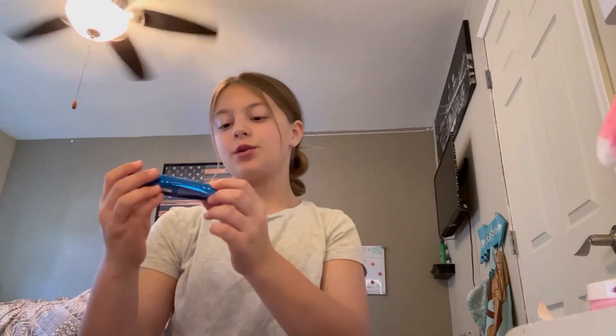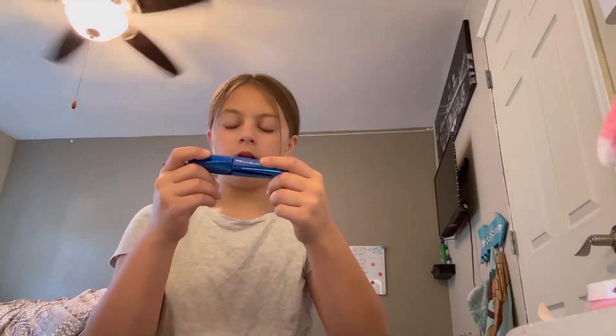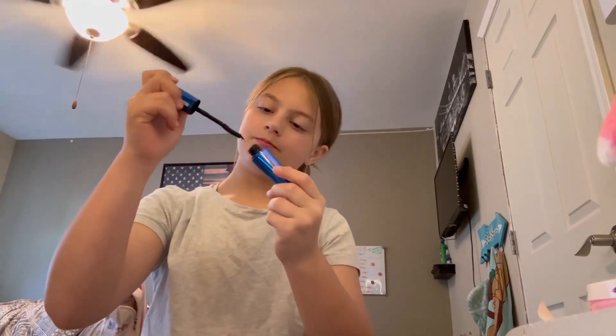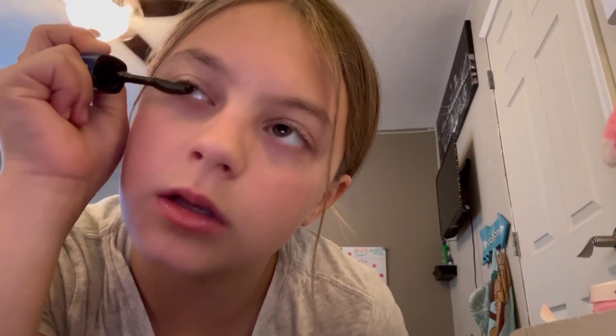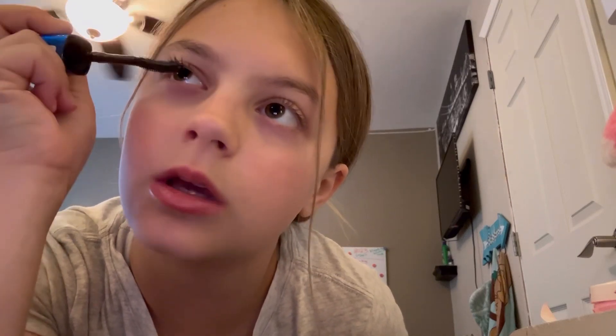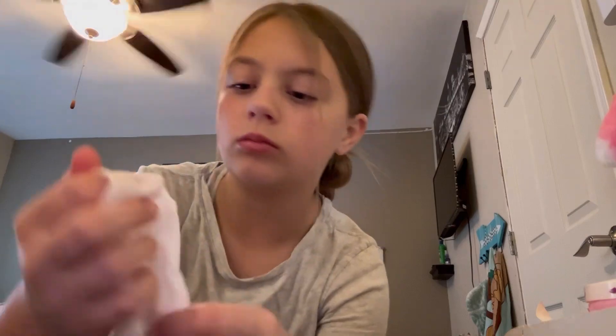Now it is time to do makeup. I use this Wonder'Luxe Volume Rimmel London mascara in shade 001 black. I basically just go like this. Yes, it is a silicone one because silicone ones are always the best — any other ones hurt my eyes. I can't sing that because I don't want to get copyrighted. I get copyrighted and I never sing in my videos anyway.